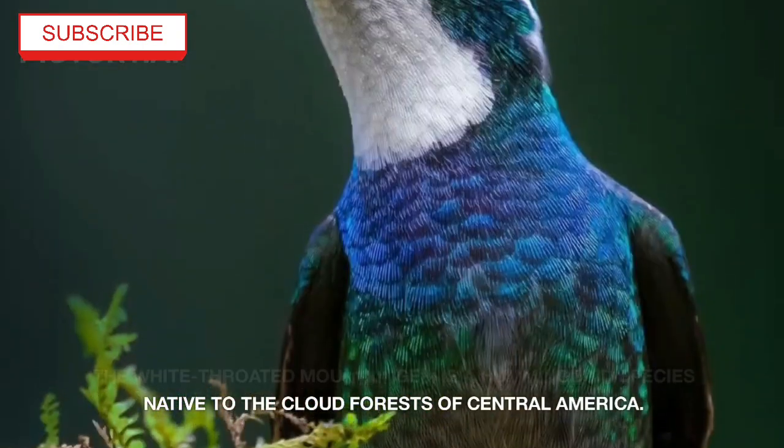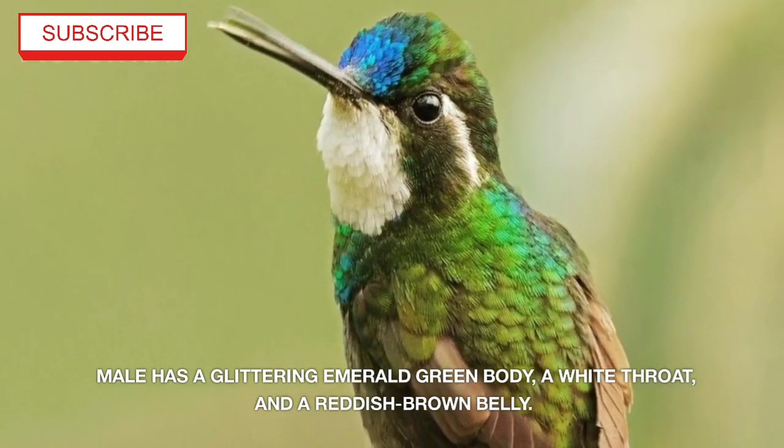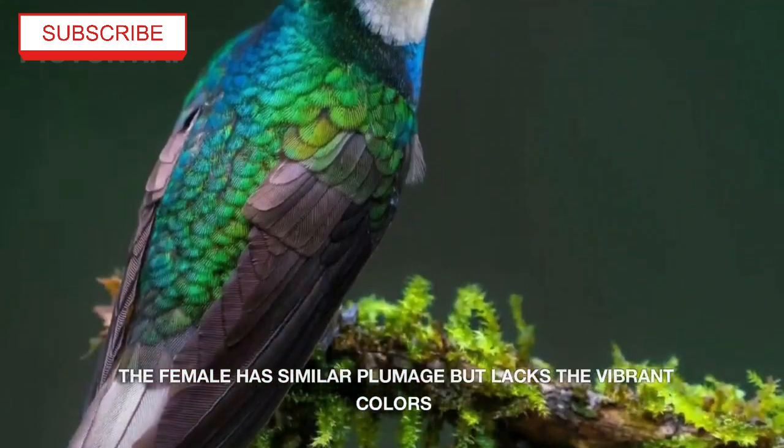The White-Throated Mountain Gem is a hummingbird species native to the cloud forests of central America. The male has a glittering emerald green body, a white throat, and a reddish-brown belly. The female has similar plumage but lacks the vibrant colors.